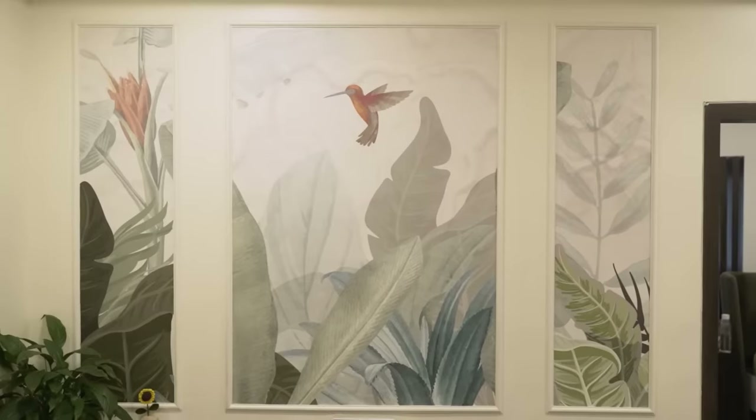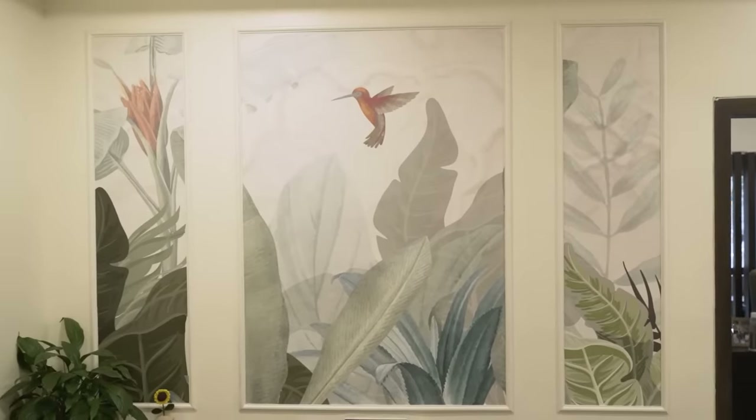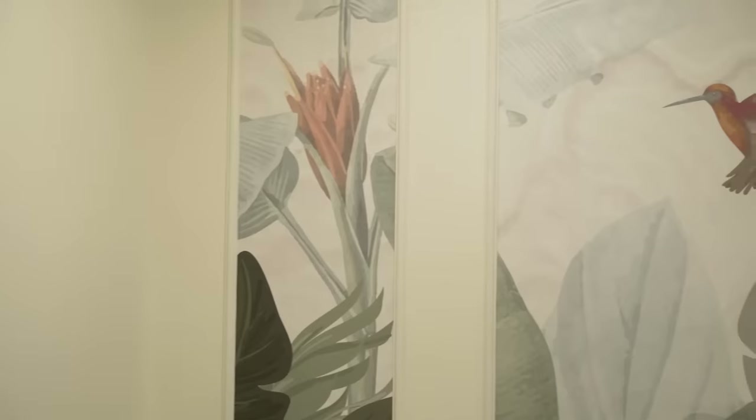This wall, I got it done by Liv Space. I told them this is the kind of design I want, and they got wallpaper. They actually did it like the design on an interface, and they showed me how it would look in my house. Which is when I finally decided, which was great, because I have zero creative visualisation.